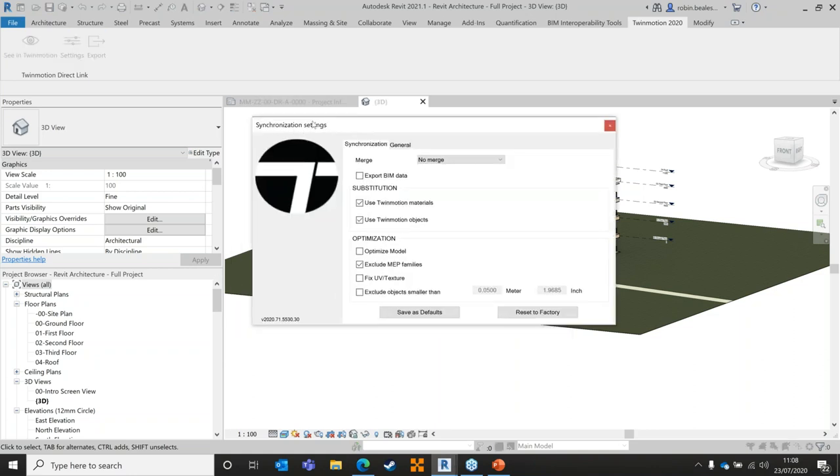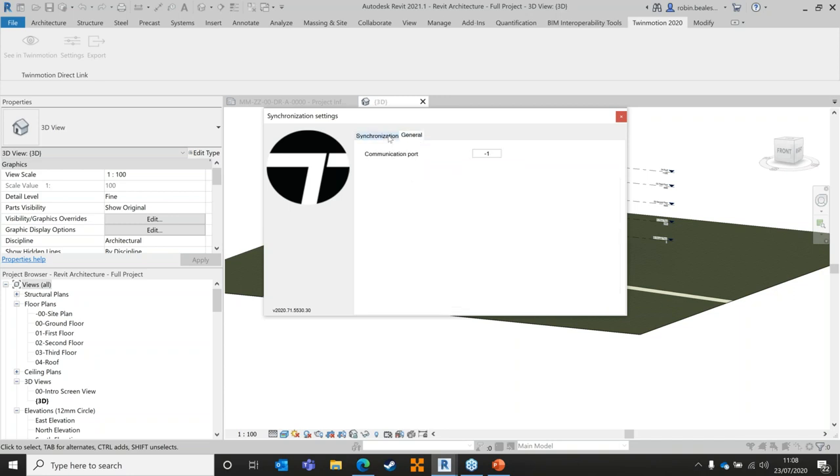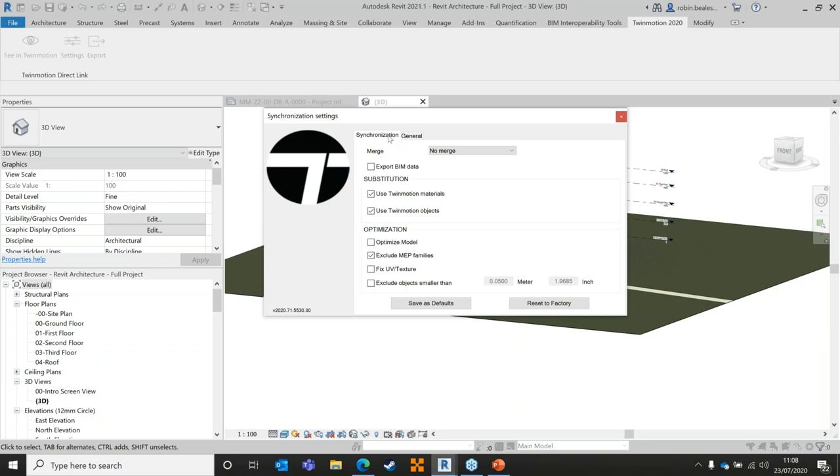We have some settings which allow us to control how the Revit-Twinmotion synchronization works. For example, you can choose not to export specific families, or you can export BIM data against components with all attributes and metadata. You can choose to merge components by material or by family, and select what kind of optimization you want. For today I'm leaving everything default, but I am choosing to substitute Revit materials and objects with Twinmotion equivalents where possible.